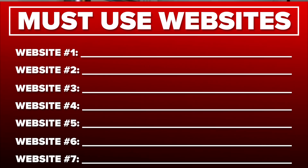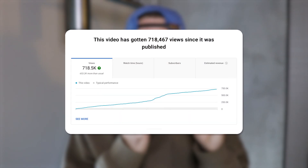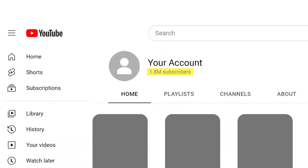By the end of this video, you're going to have seven must-use websites if you're trying to grow on YouTube quicker right now. These websites are going to do two things: they're going to make you spend way less time creating content so you have more time to do everything else, and they're going to help you go viral more often, increase the amount of views that you're getting, but most importantly, get more subscribers and be able to monetize on YouTube way easier.